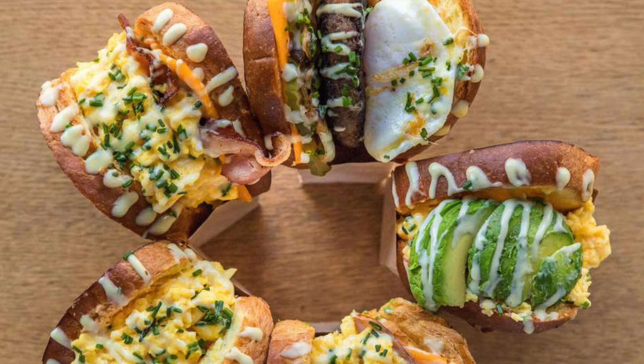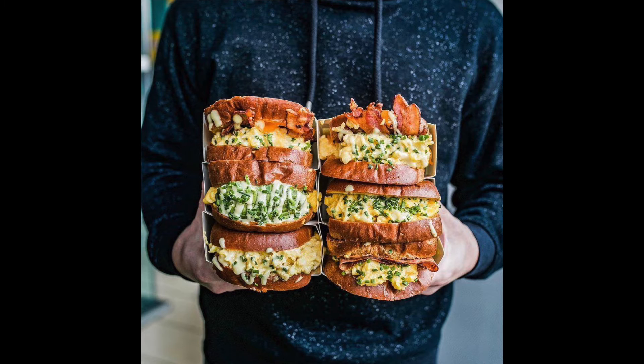Third restaurant was Egg Tuck, which is an incredible, amazing breakfast sandwich. There are two locations — Koreatown and West Hollywood. It was the best breakfast sandwich I've had. If you like those fluffy, soft eggs on a brioche kind of toast — oh man, it nailed it. It was awesome.